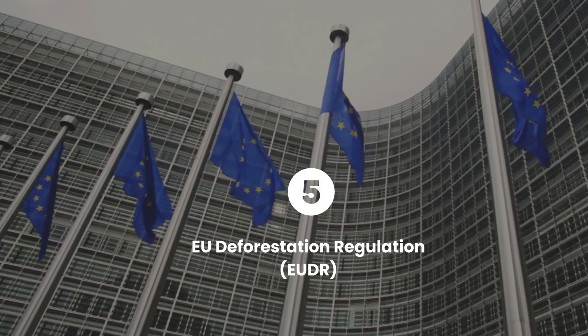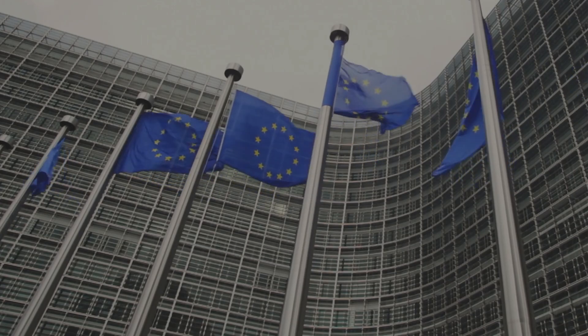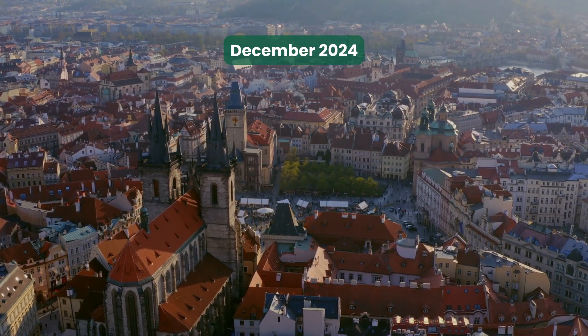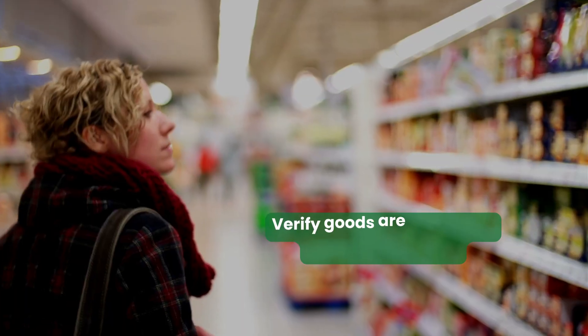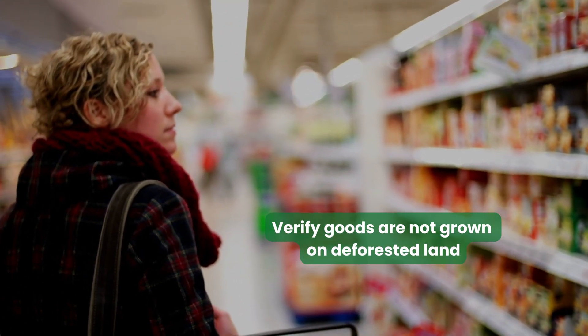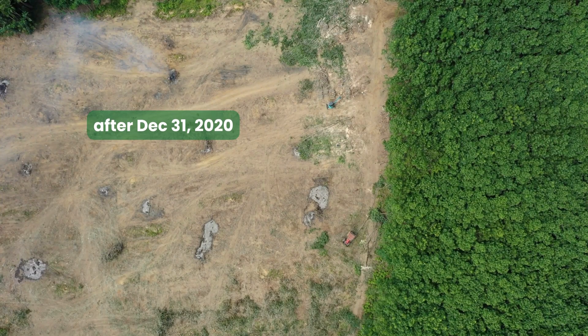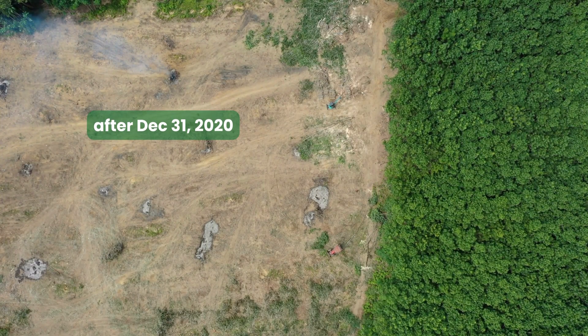Companies will also benefit from compliance with Europe's deforestation regulation, which comes into effect in December 2024 and requires large companies selling goods into the European Union to provide evidence verifying their goods were not grown on land deforested after December 31, 2020.